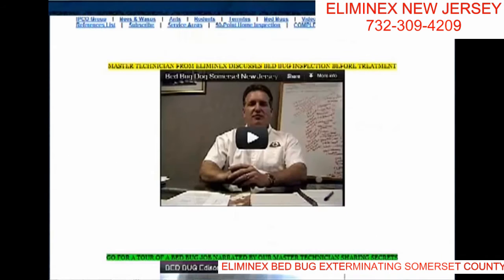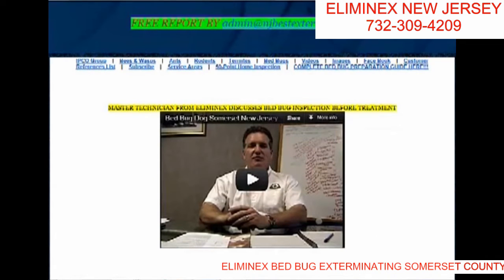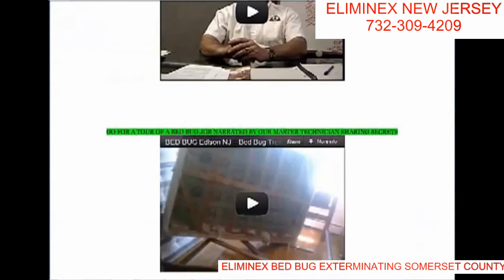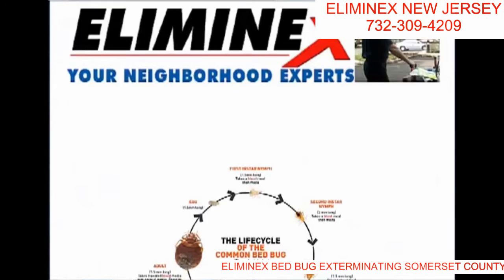This is from our website, njbessexterminator.com up here. If you fill out your information for the referral report, it takes you to this page on the seven steps to take. I'll start here with step number one.